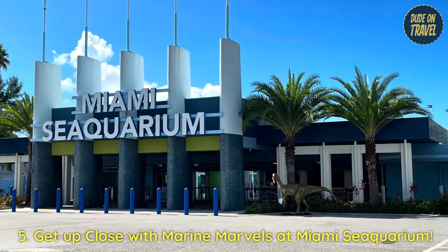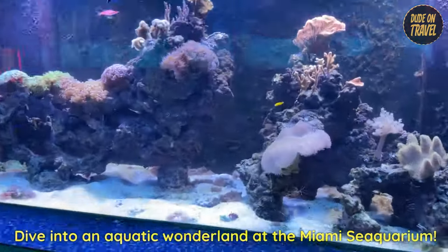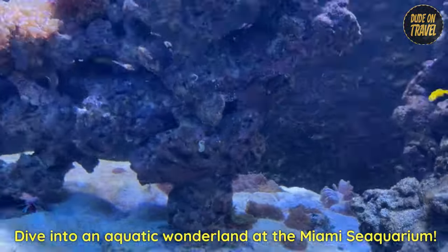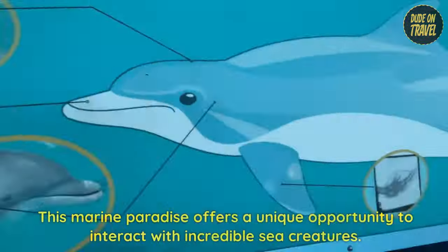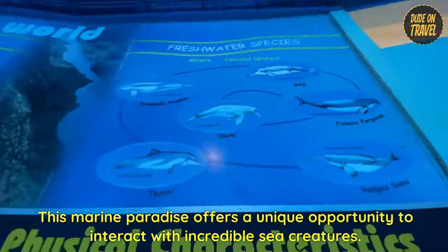5. Get up close with marine marvels at Miami's Seaquarium. Dive into an aquatic wonderland at the Miami Seaquarium. This marine paradise offers a unique opportunity to interact with incredible sea creatures.